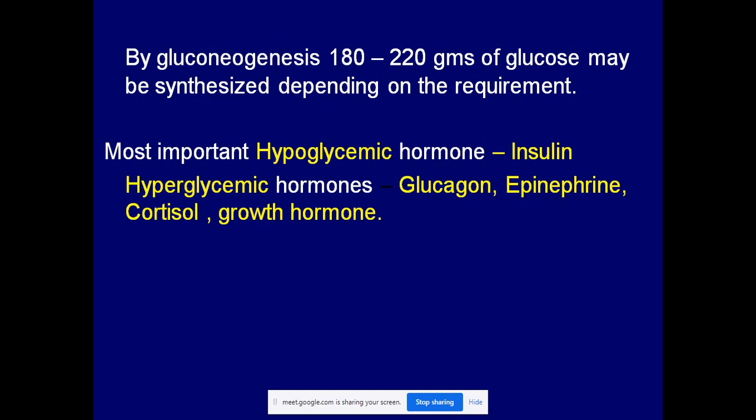Blood glucose is the petrol for our body. Glucose undergoes oxidation in the body by the glycolysis pathway, and it yields energy to the body cells. This is the major energy supply to the body cells.